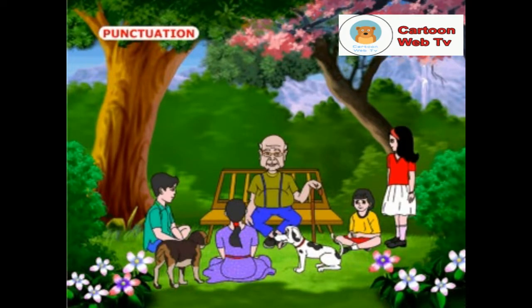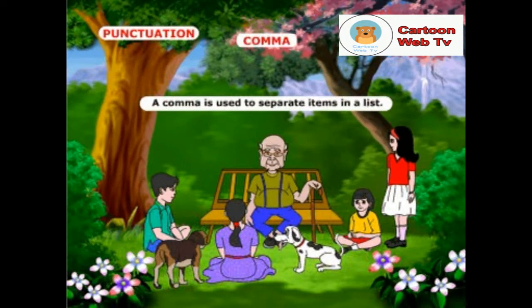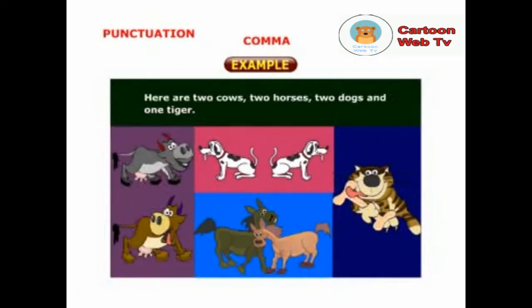What are the uses of comma, Nivia? A comma is used to separate items in a list. Example: here are two cows, two horses, two dogs and one tiger.